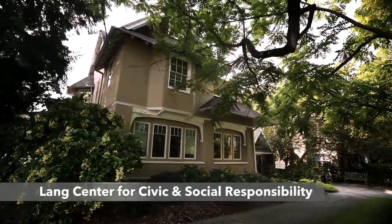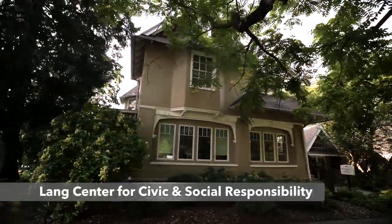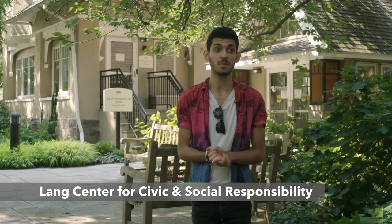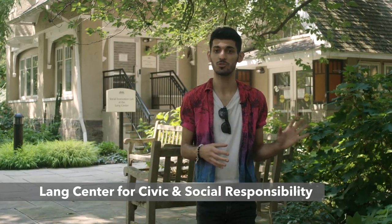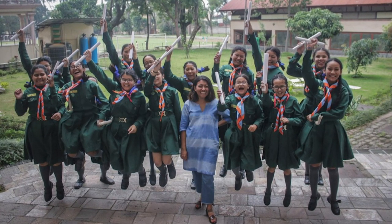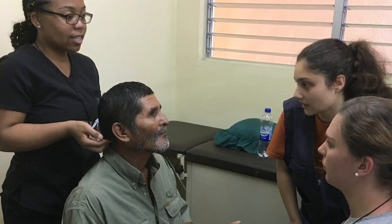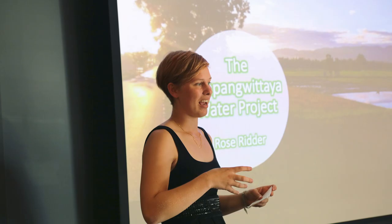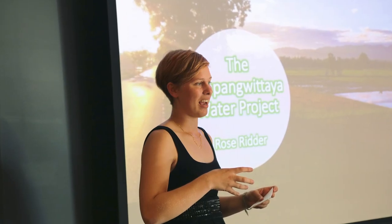This is the Lange Center for Civic and Social Responsibility. It provides students with opportunities regarding leadership, social issues, and social change. You can also get funding from this center to conduct any research project or internship related to those issues. One of the main things the Lange Center offers is the Lange Scholarship, which you can receive to do research anywhere in the world on any issue you're passionate about.